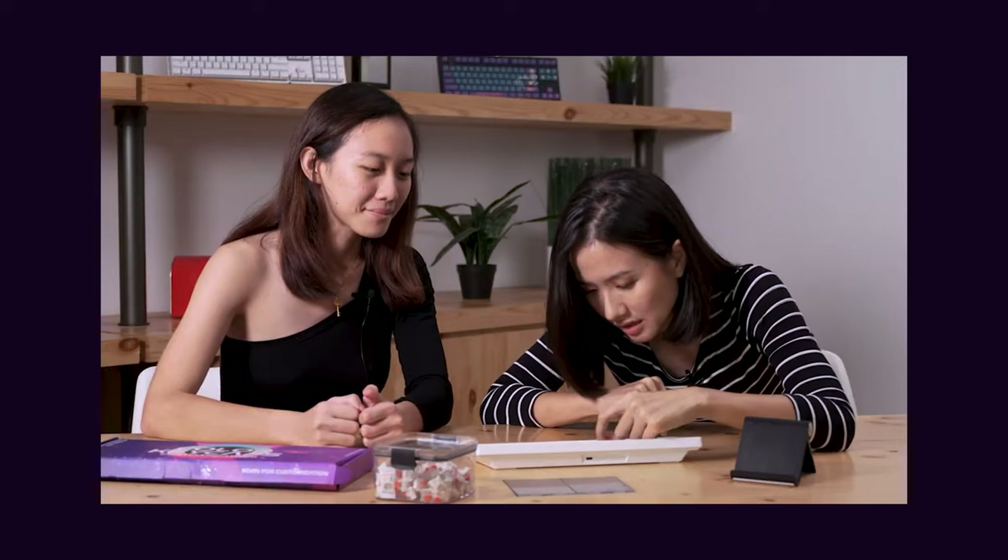Hey everyone, welcome back. A while ago I built custom keyboards for myself right here, and you saw them for yourself — they are great. But at this point I feel like I need a little upgrade to my PC at home, and as most of you would know, building custom PCs is a deep rabbit hole in itself.